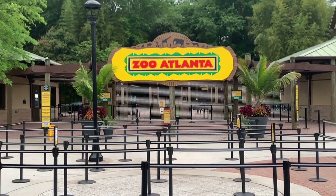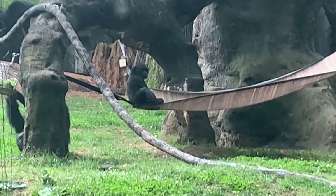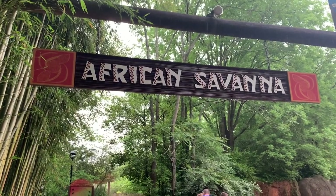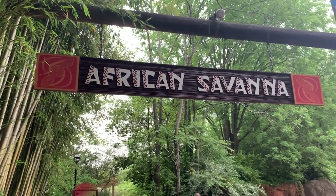Welcome to the debut of Zoo Atlanta, the land of famous gorillas, an amazing reptile house, and giant pandas. Today, we'll start with their new African Savannah.